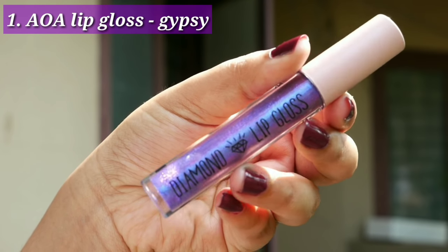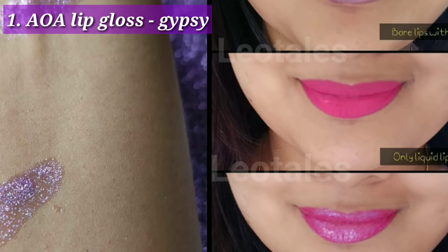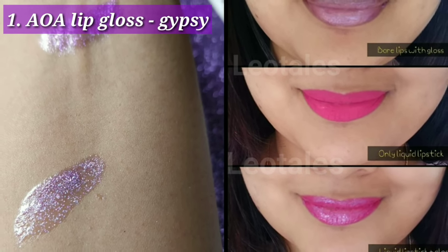The first one is the AOA Diamond Lip Gloss in the shade Gypsy. It has a beautiful purplish kind of shimmer to it. It is non-sticky and it works well on my dry lips, especially when I'm using matte lipsticks. I love the effect it gives on my lips on top of the lipstick.